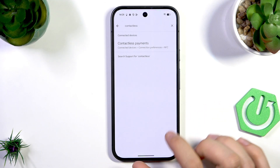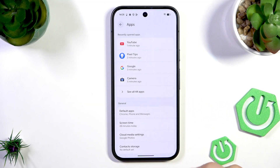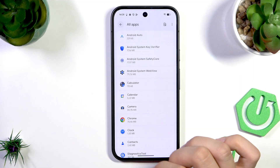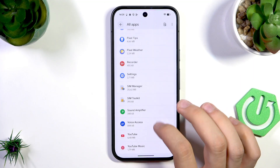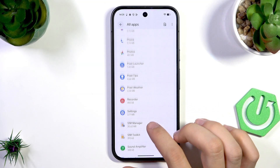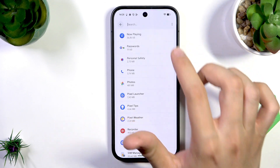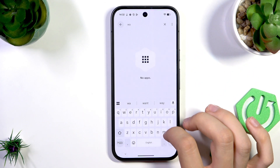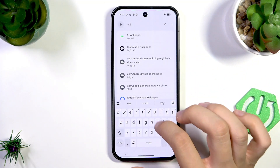Another step is to clear the cache and data. Go to Settings, open Apps, tap See All Apps, and scroll down to find Google Wallet. Let's search the phone for "wallet" — as you can see, no apps appear, so we need to show system apps.